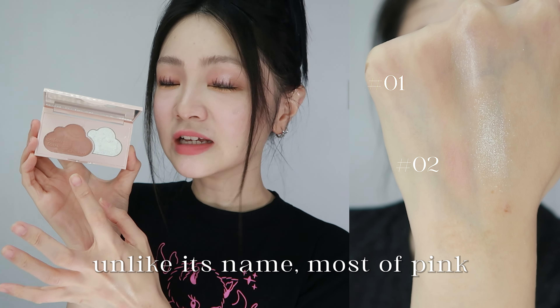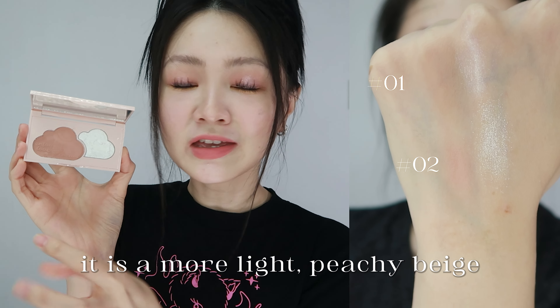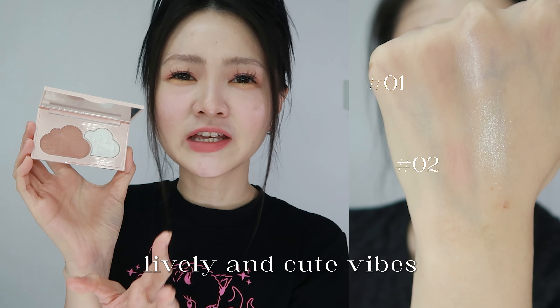The shades are on the more subtle side. The contour shade can be more red. The highlight, although it contains microglitter, is also more on the toned down side.